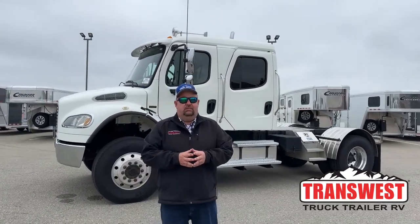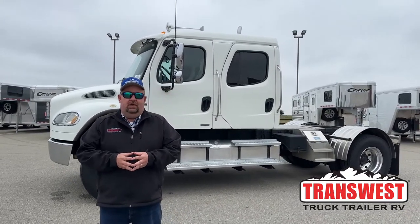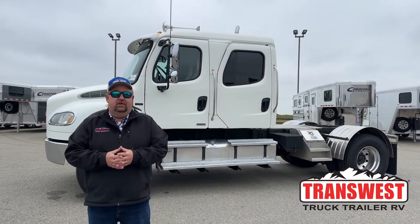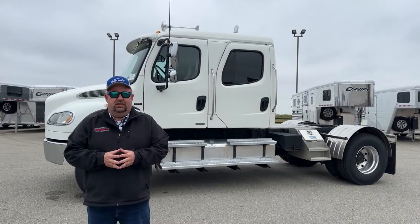Good morning everyone and welcome to TransWest Truck Trailer RV. We're located in Frederick, Colorado. My name is Larry Vickers. To get a hold of me simply call the office at 303-684-3404.